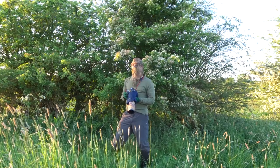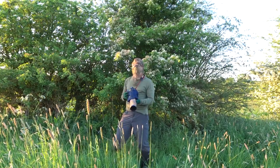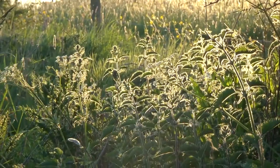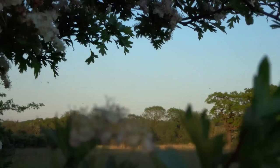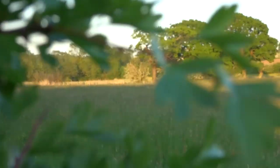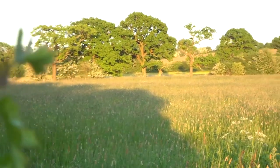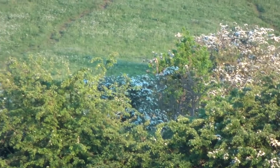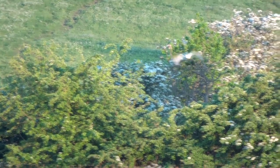Barn owl out hunting in the sun, just over there. I'm going to stay around here and hope that the barn owl comes down this way.